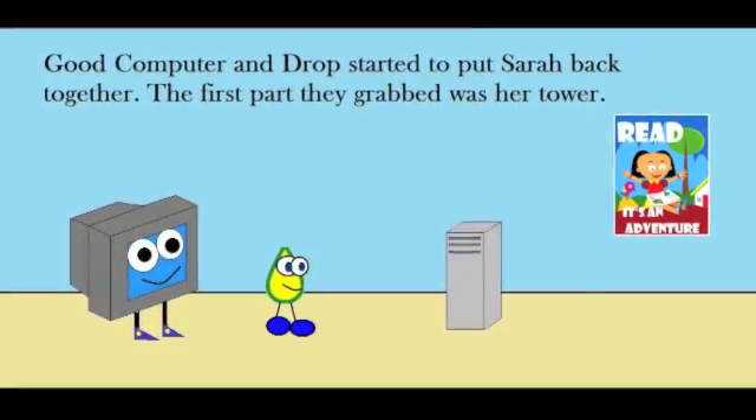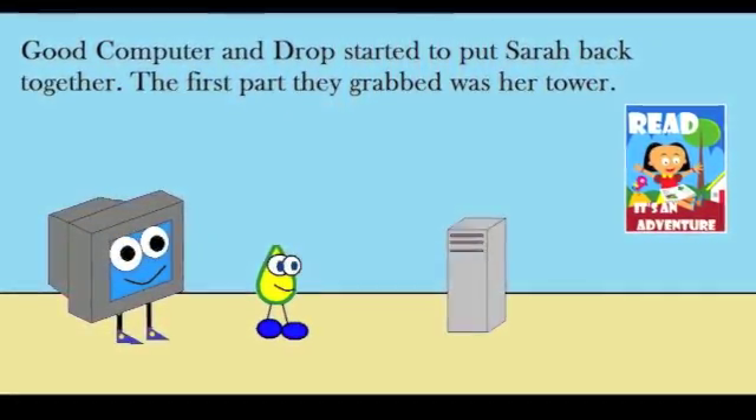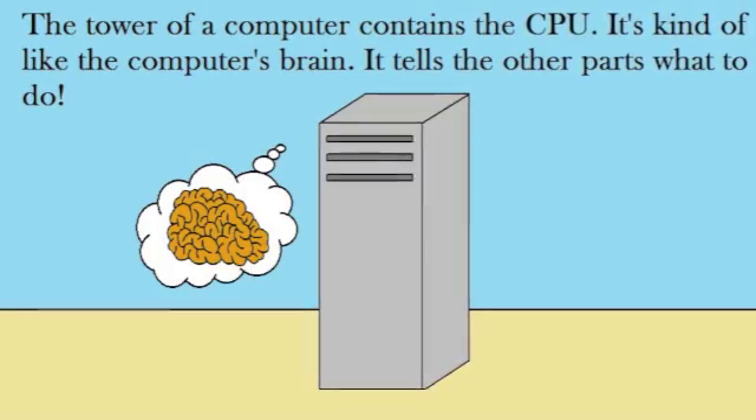Good Computer and Drop started to put Sarah back together. The first part they grabbed was her tower. The tower of a computer contains the CPU — it's kind of like the computer's brain. It tells the other parts what to do.